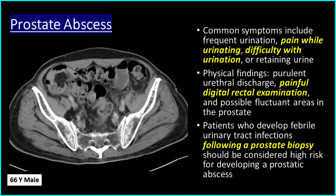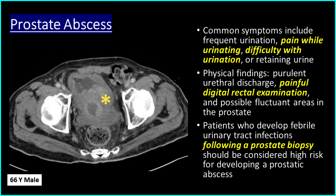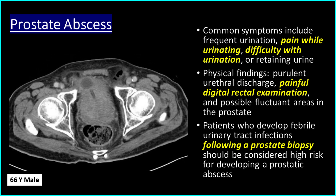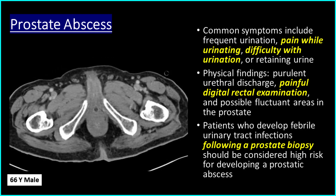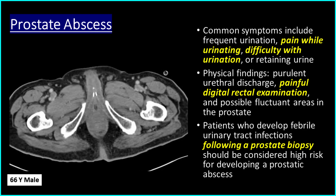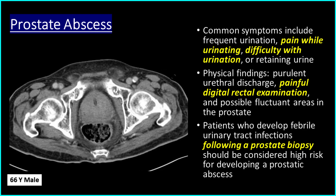Common symptoms of prostate abscess include frequent urination, pain while urinating, difficulty with urination, or retaining urine. Physical findings include a purulent urethral discharge, painful digital rectal examination, and possible fluctuant areas in the prostate.